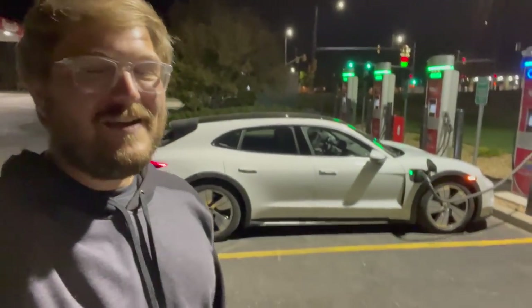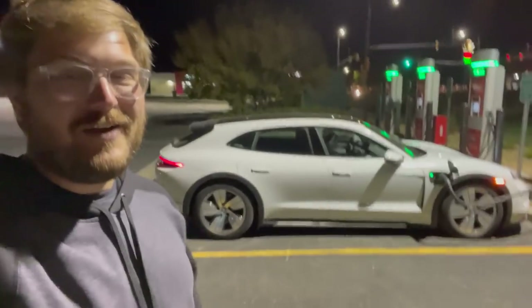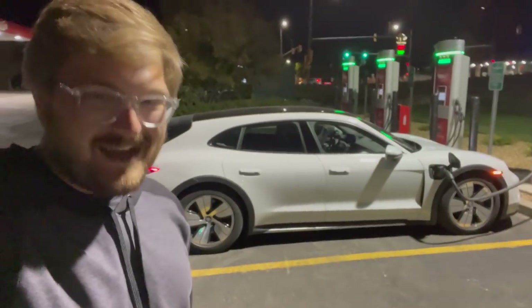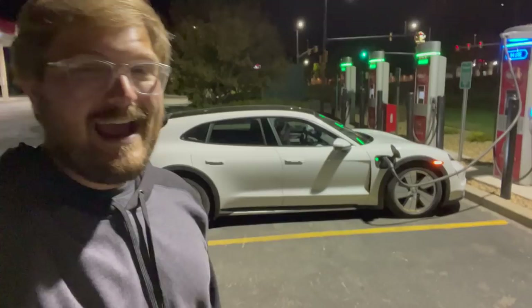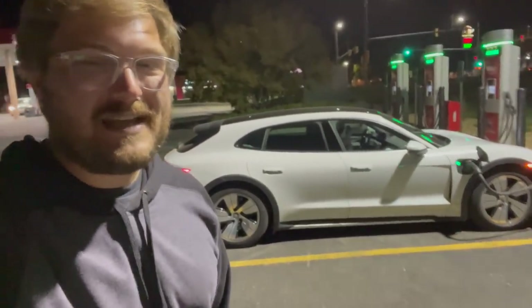Welcome back to another video here on Inside EVs. Welcome here to Northern Colorado. Welcome back to another 70 mile per hour highway range test and welcome back to the Porsche Taycan Cross Turismo, the wagon version of the Taycan. You guys know I love fast wagons and this is really one of my ultimate EVs on the market right now.